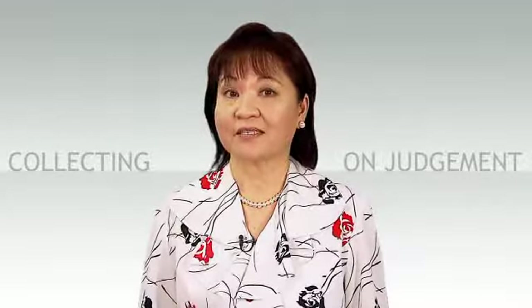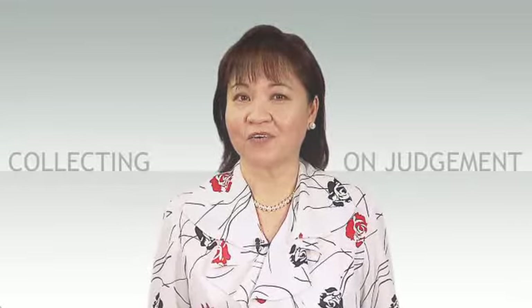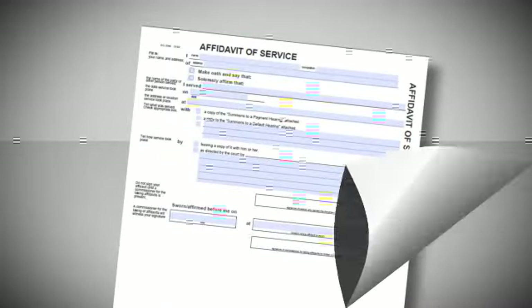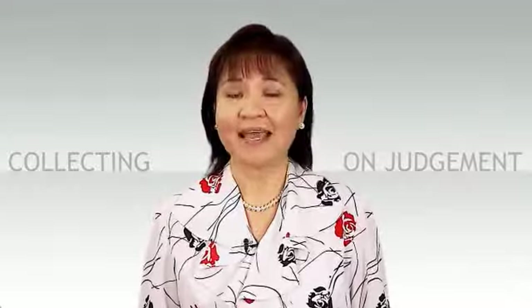The registrar will review the documents, sign the order, and give it back. That signed order must then be served on the garnishee — the debtor's employer. The employer must then pay the amount specified on the garnishing order form to the court or dispute why they are not indebted. The creditor must then serve the garnishing order after judgment and notice of payment out on the debtor and file an affidavit of service with the registry. There are specific steps to follow and they must all be done within a certain timeframe. You have to be careful to get the exact legal name of the employer, the address, and the pay date.